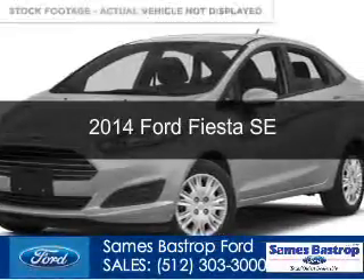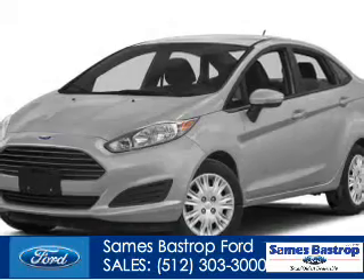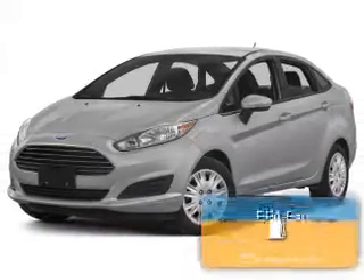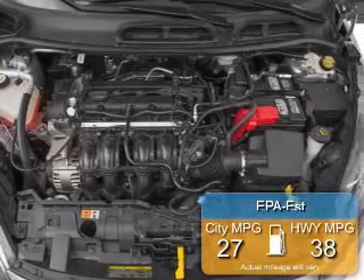This is a new 2014 Ford Fiesta, powered by front wheel drive, a 1.6 liter 4 cylinder engine, great fuel efficiency, saves you money by requiring fewer trips to the gas station.